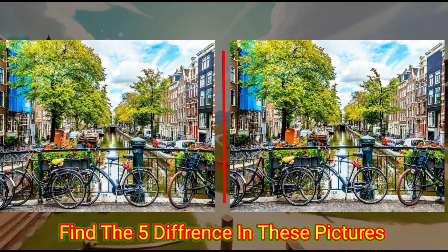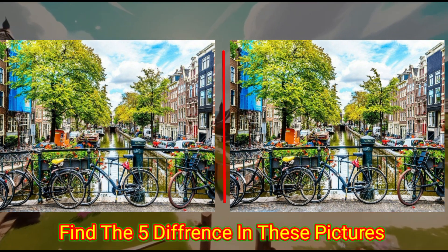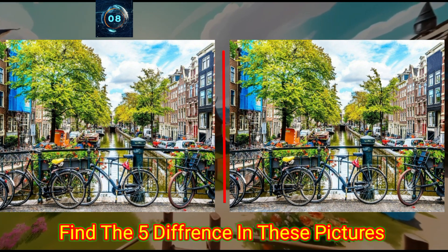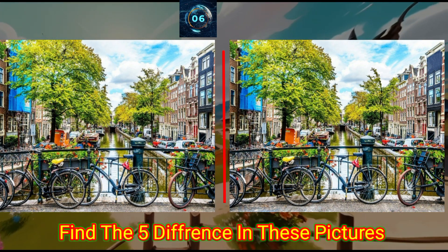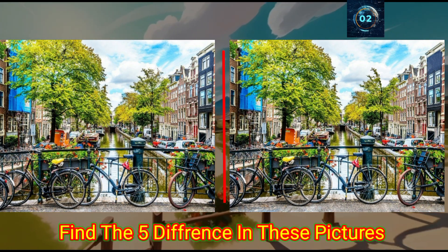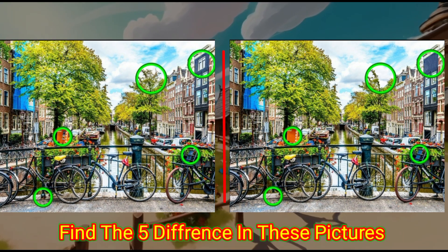This street is so beautiful. Can you find the differences in these photos? Check the answer below.